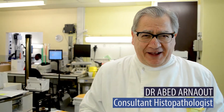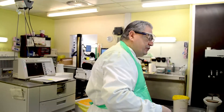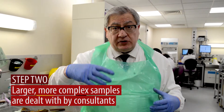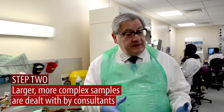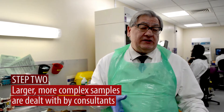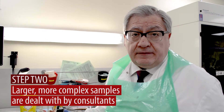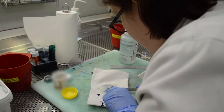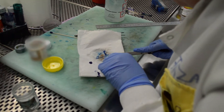My name is Abed Arnu. I'm a consultant histopathologist working at St. George's Hospital. If you follow me here, I'll show you. Once all these specimens are checked in the reception, they all come here to the cut-up room. You can have biopsies, you can have excisions, small excisions, or you can have big resections. Consultants cannot really do everything, so what we do is we train biomedical scientists to dissect some small specimens that may not be cancerous.